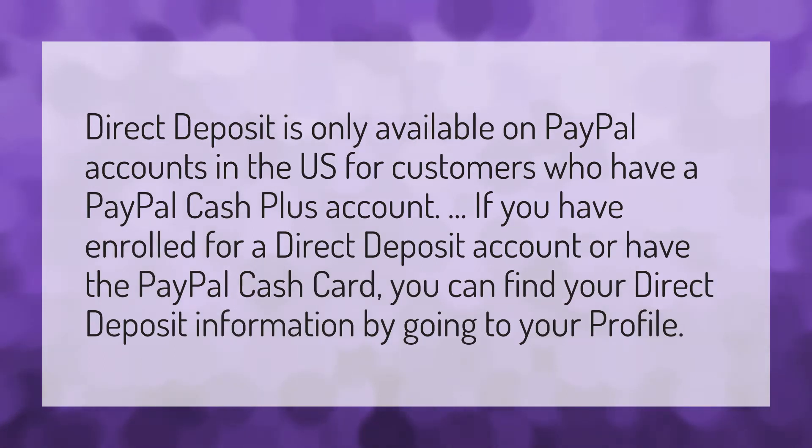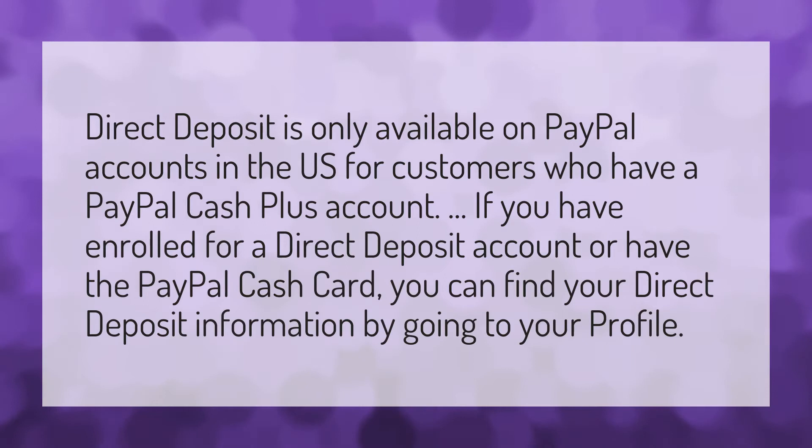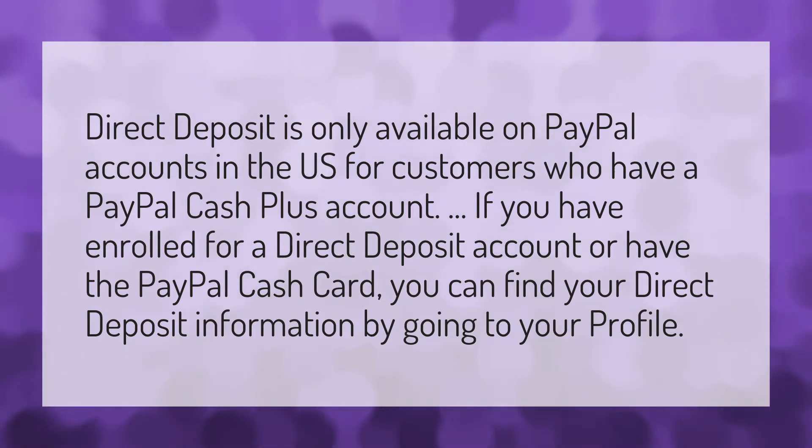Direct deposit is only available on PayPal accounts in the U.S. for customers who have a PayPal Cash Plus account. If you have enrolled for a direct deposit account or have the PayPal Cash Card, you can find your direct deposit information by going to your profile.